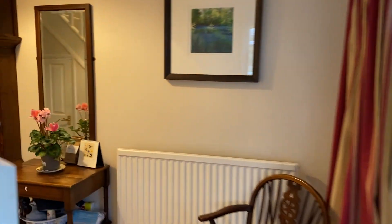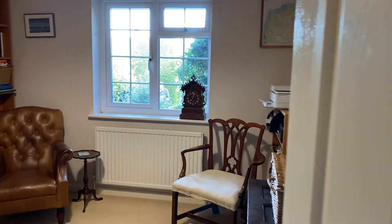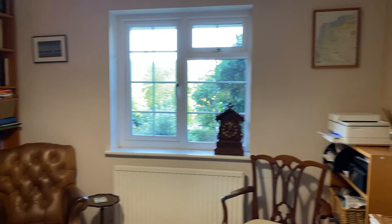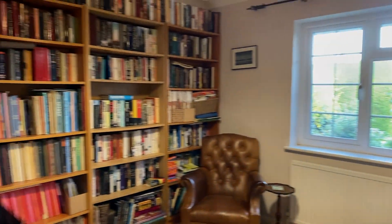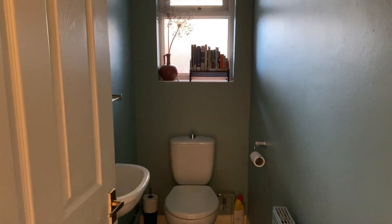Back through the entrance hallway, we've got bedroom three slash study area in here. There's a downstairs cloakroom, which is always useful to have.